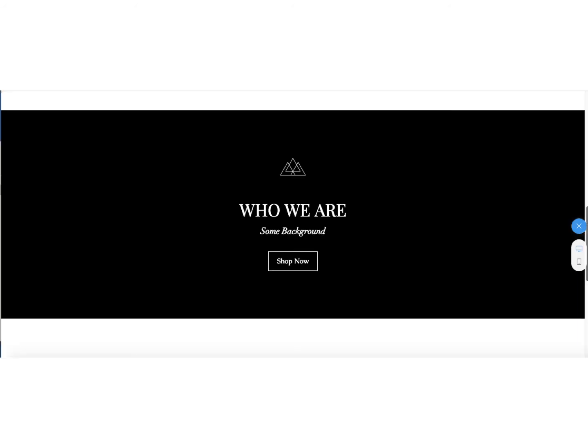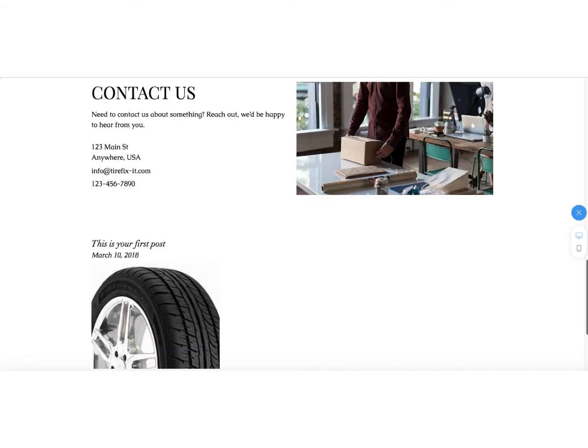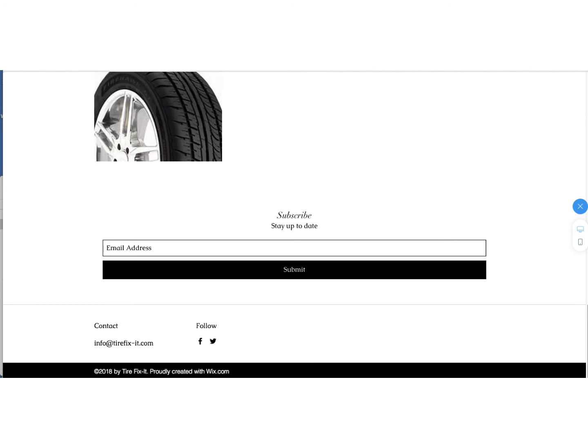Below that is a section on who we are, with some background information about the company and some of the things that we do. The next section is the contact area, with company information. Below that is our first blog post — blog posts will come out once a month. If you click on it, it goes to the actual post where you can read the first article. From there it proceeds down the page, with a place to subscribe and another button for contact.